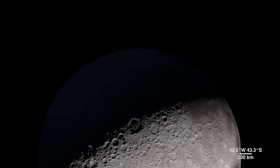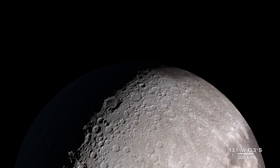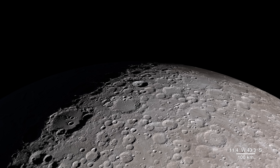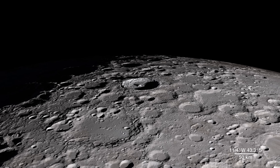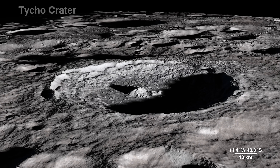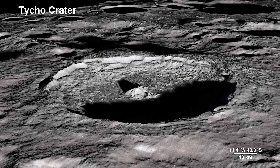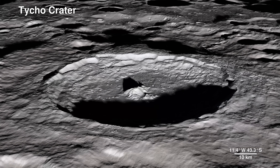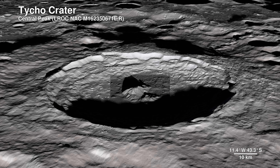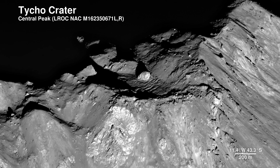As much as we use LRO data to investigate areas we can't see from Earth, we also probe familiar territory on the lunar near side to bring back images with an all-new level of detail. This is Tycho Crater; it's around 100 million years old. Here the Lunar Reconnaissance Orbiter camera captures the central peak with a 100-meter-wide boulder at the summit, the origins of which are still a mystery.